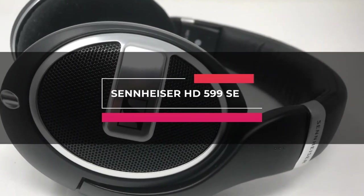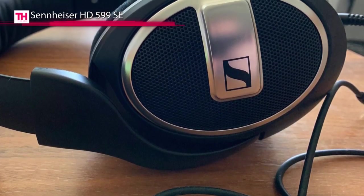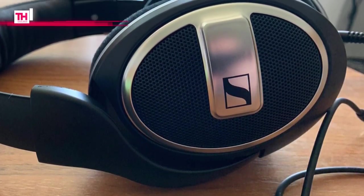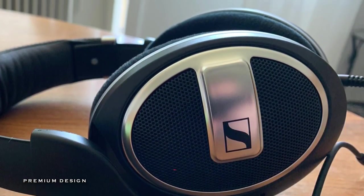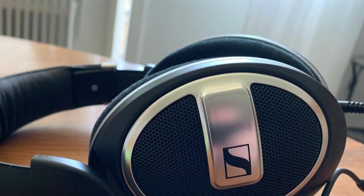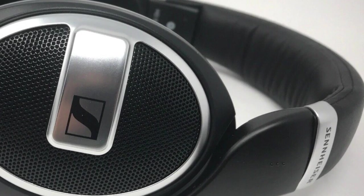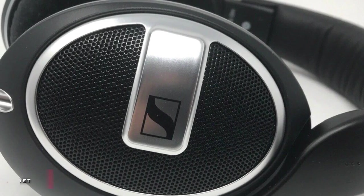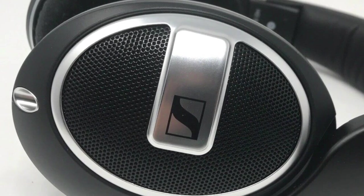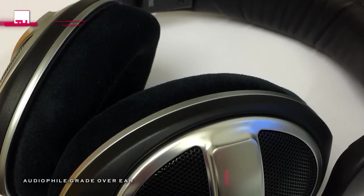And finally, we have the Sennheiser HD599SE. This is a premium headphone for those seeking timeless designs and build quality, along with exceptional sound. Powered by Sennheiser's proprietary transducer technology and featuring the ergonomic acoustic refinement design, the HD599 Special Edition represents a step in the world of audiophile sound reproduction. Its open-back around-the-ear design delivers a natural tone balance, featuring exceptional detail and definition with outstanding spatial performance.